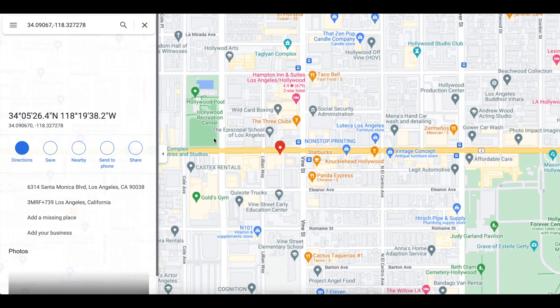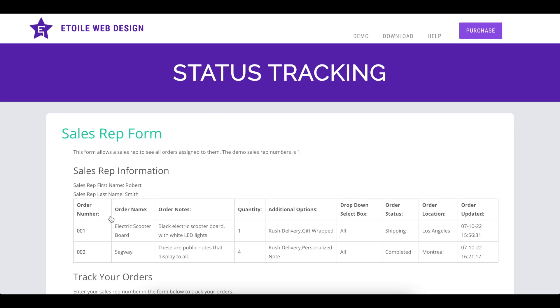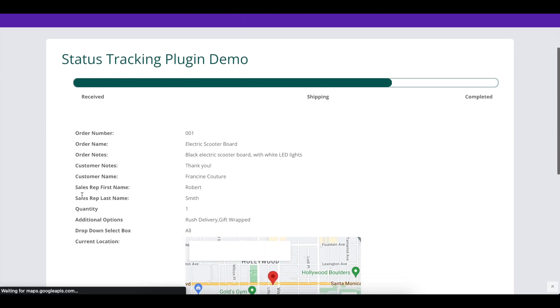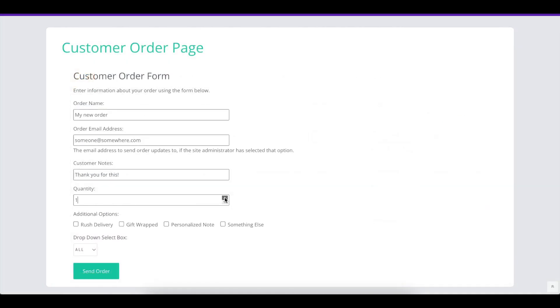You can also assign orders to specific customers, so they can track everything in one place, and to sales reps, so your staff can manage their own orders. It also includes several layout and styling options, as well as features to sync over new WooCommerce orders and to add an unlimited number of custom fields. You can even let your customers create and pay for their orders on your site.